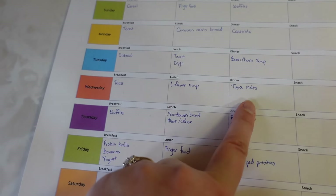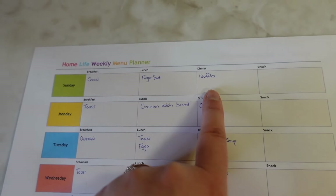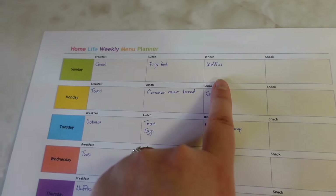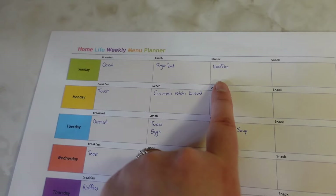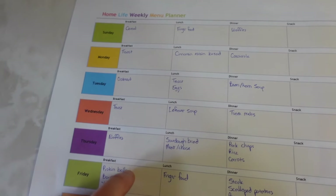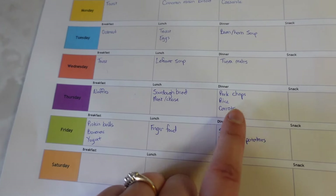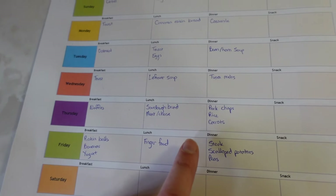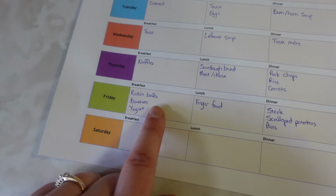Toast on Wednesday. I'll make a big batch of soup so we can have leftovers the next day. Tuna melts on Wednesday night. Then we'll have some leftover waffles — I'm actually going to make a really big batch, probably a quadruple recipe, because these sourdough waffles from farmhouseonboon.com freeze really well. We just pop them in the toaster and they taste as good as fresh. We'll also do sourdough bread with meat and cheese, and I'm going to cook up some pork chops — or maybe barbecue pork chops. The weather is supposed to be getting a little bit nicer next week, so if that's the case we'll barbecue those with rice and carrots. Some protein balls, bananas and yogurt for breakfast.